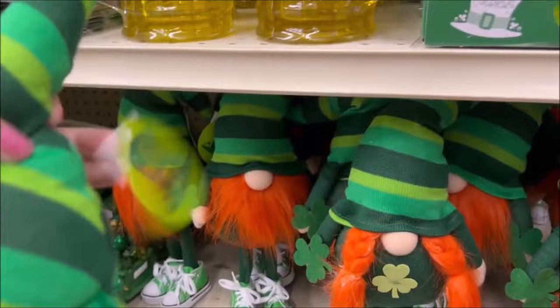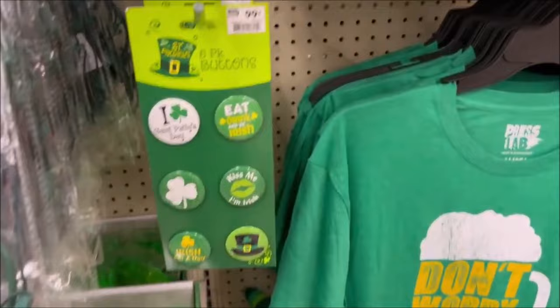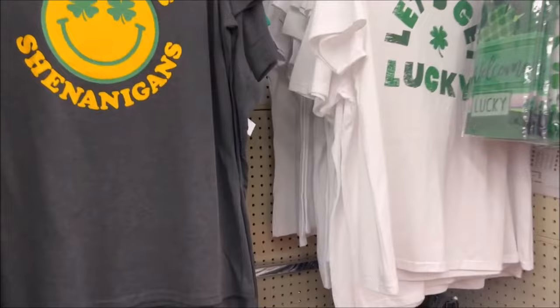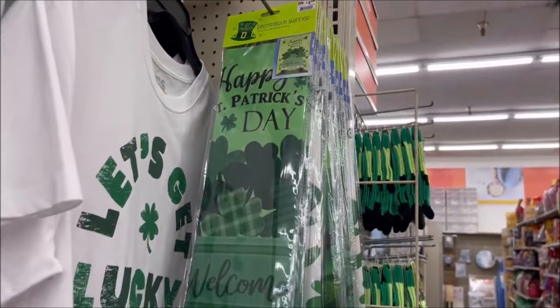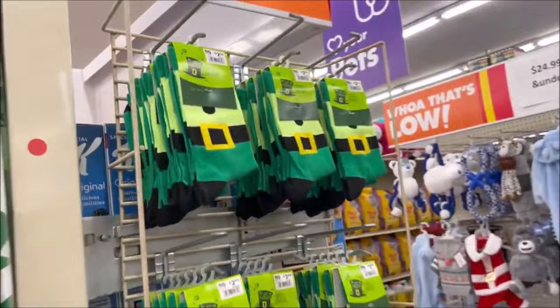They have this little gnome for $9.99 that stands up. They have some t-shirts, some pins for $0.99. Little Miss... and that's $7.99. 'Shenanigans, let's get lucky' — they have a sign over here, very cool. And don't forget the St. Patrick's Day socks over here for $2.99. And they have the knee-high ones down here.